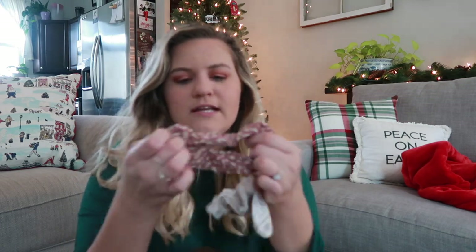And then some scrunchies because we all love scrunchies. This one is like a chiffon material, and then there's this one that's velvet and ribbed. I just think these are cute. Basic hair accessories are always really nice to get in a stocking.